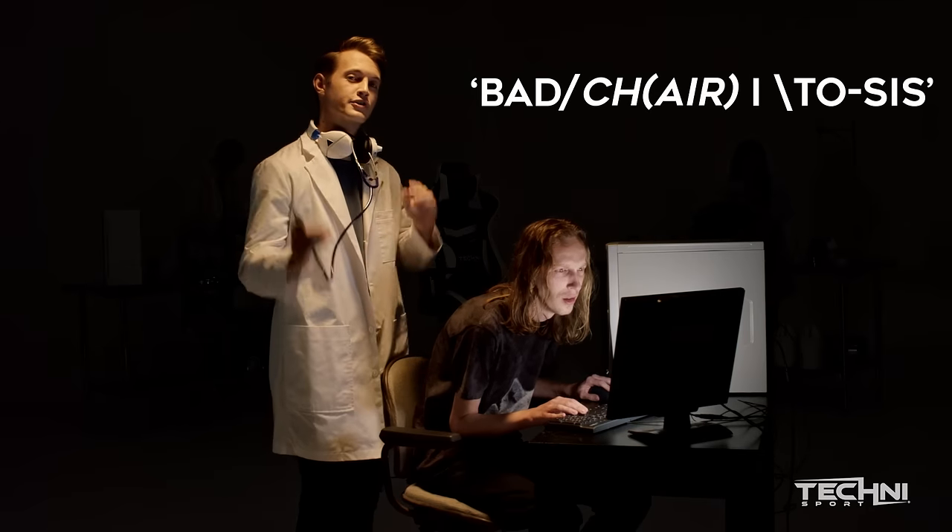No, I didn't want to upgrade my Dark Elf. Bad charitosis. Mom! I found my stuff!